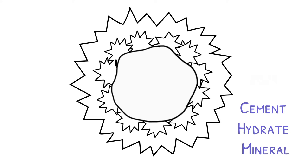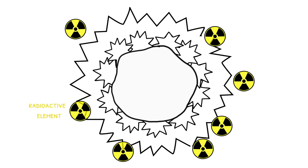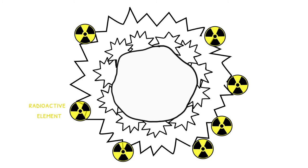The secondary cement hydrate minerals are really important in nuclear waste immobilisation, because it's these minerals that will absorb the radioactive elements if they do start to leak from the waste, and stop them from being transported to the environment. And so this is why we're here at Diamond Light Source — to try and understand this reaction using X-ray diffraction.